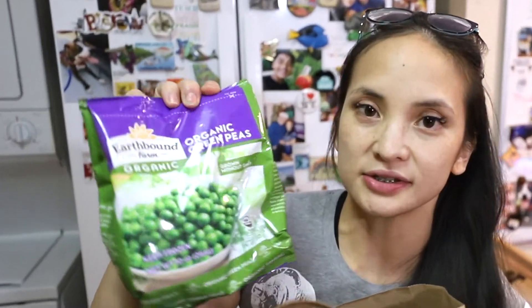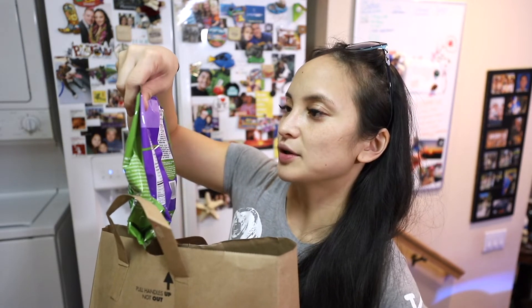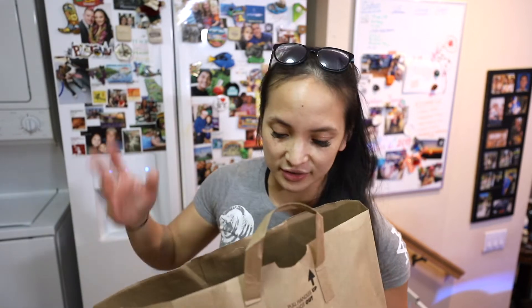I got some peas — peas actually have a lot of protein, that's why they make pea protein powder. I'm going to mix them in with some of my rice this week so it doesn't get boring. It makes the rice taste like fried rice, especially if you put Bragg's Liquid Aminos — it's an excellent soy substitute made with amino acids, the building blocks for protein. I'm tracking macros and calories, so I'll try to fit this in sometime this week, maybe after training tomorrow.